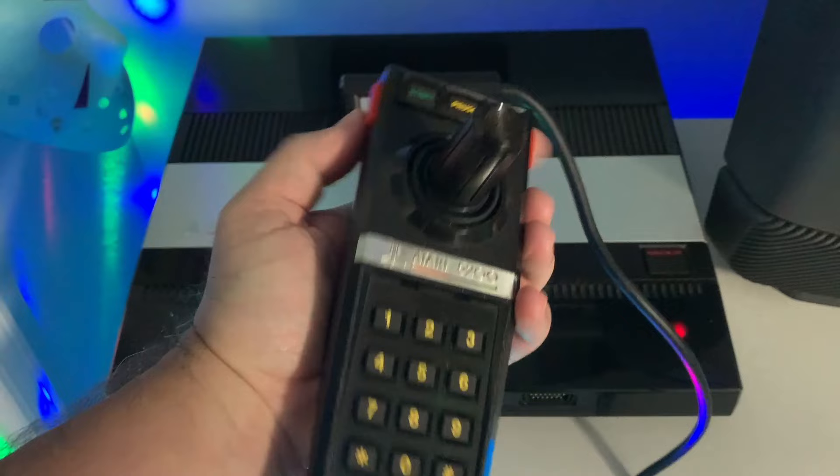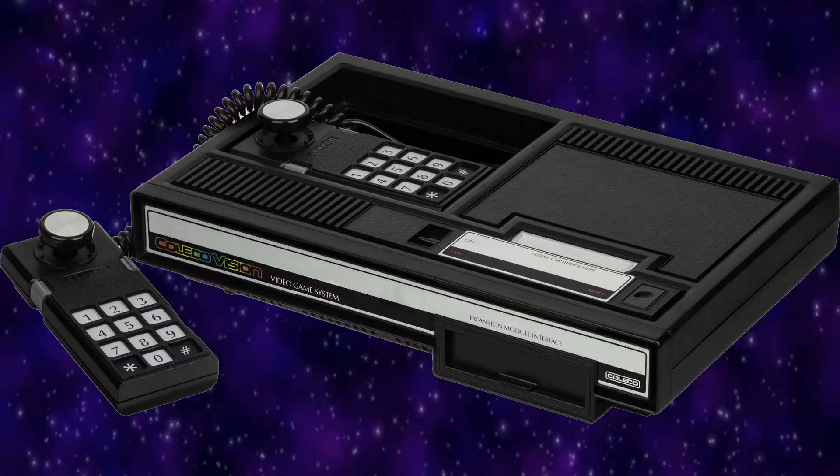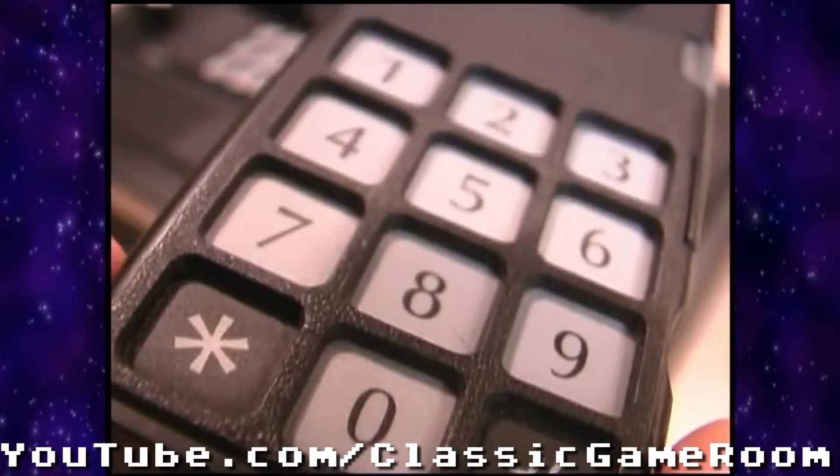The ColecoVision's design was drawn up as early as 1979, but was released in 1982. It was a very popular console that touted arcade-like graphics in your home. The controller used a disc-like design with buttons on the side and also a numeric keypad. Its controller is also said to be one of the worst ever made.